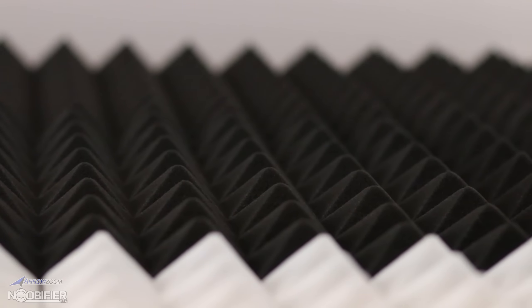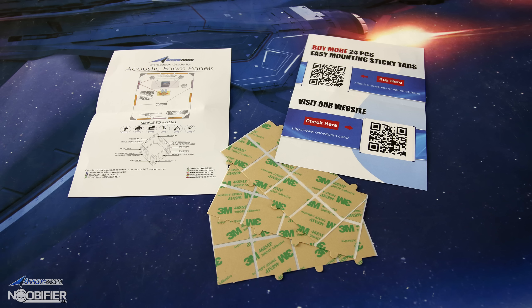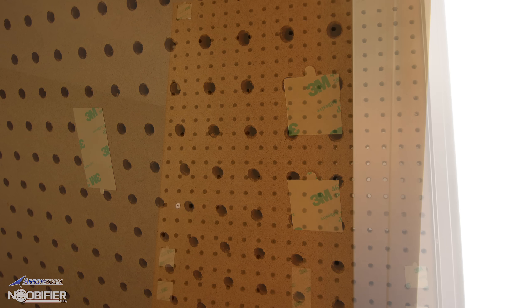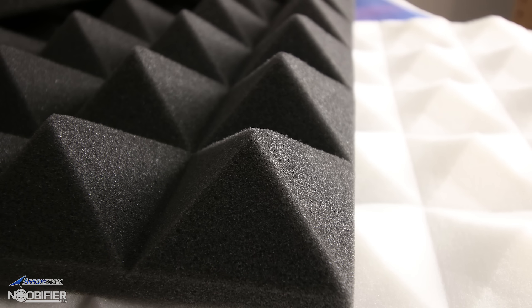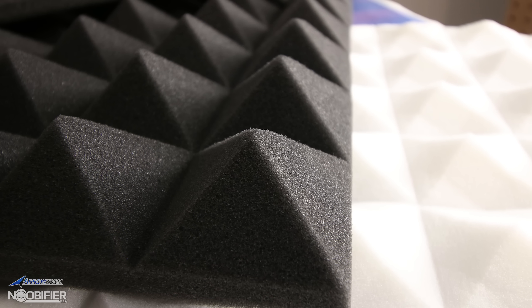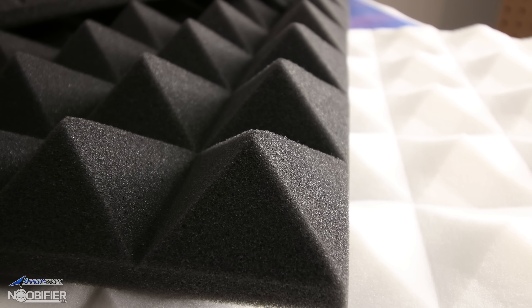I tested two mounting options. The AeroZoom sticky tabs are great because they won't damage the wall — you should use four per panel, so the only negative there might be the cost. The other method is spray adhesive, but that's permanent. Don't be stingy when you spray; let the glue become tacky and then hold them in place. The foam panels are thick and durable, plus they're treated with a flame retardant, giving you some peace of mind.